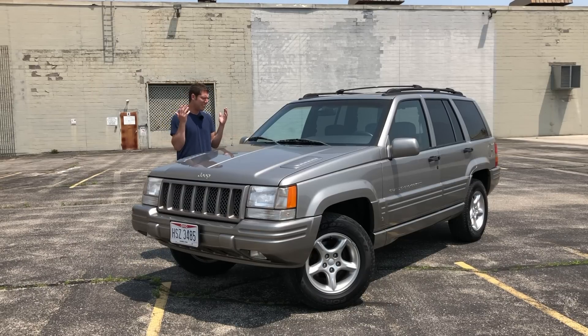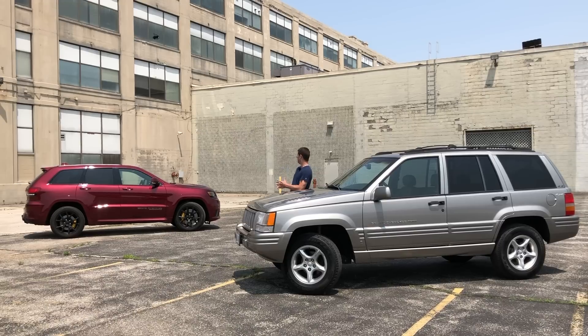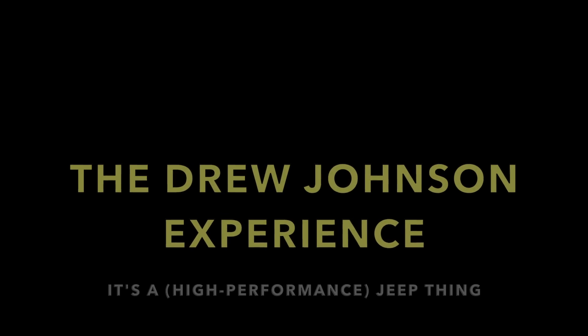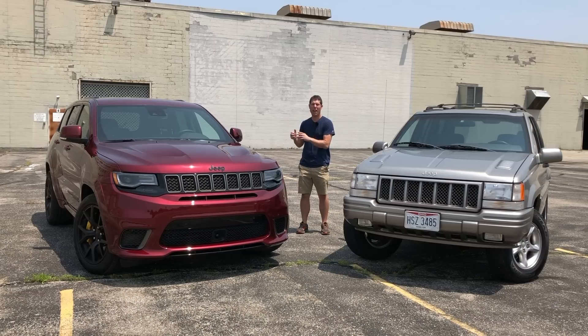It's a real shame that Jeep doesn't make anything like this today — oh yeah, they do. This is the Grand Cherokee Trackhawk, and it's Jeep's modern rendition of the 5.9 Limited. And since I have both cars here, I thought it might be fun to do a little comparison.